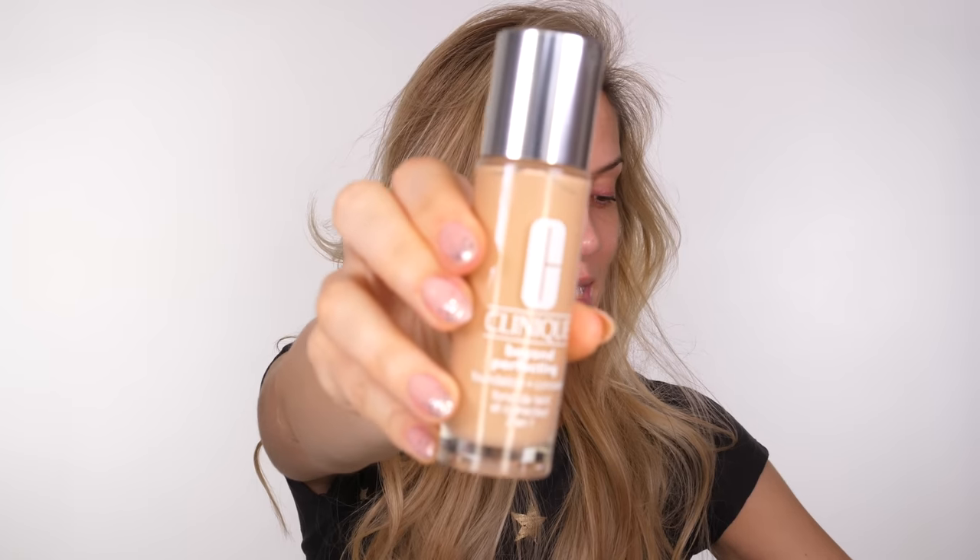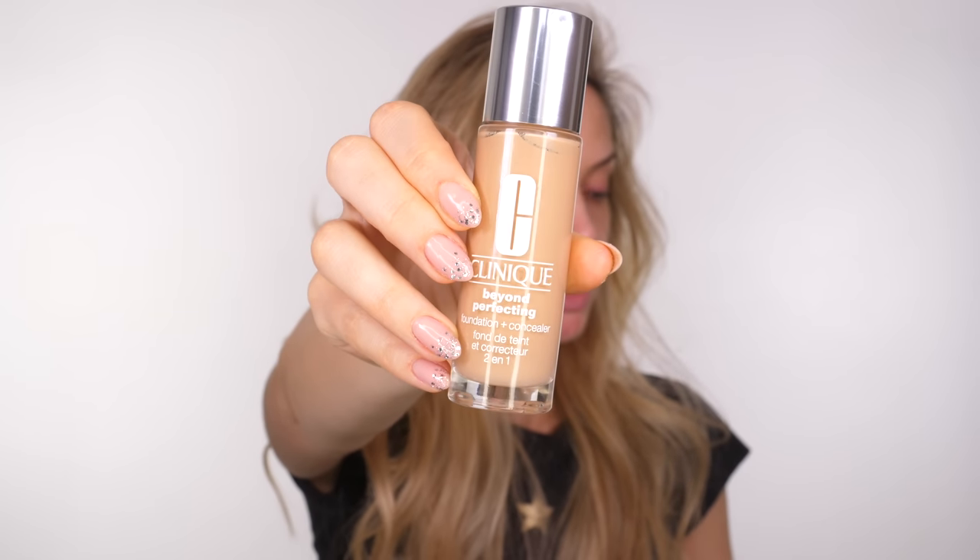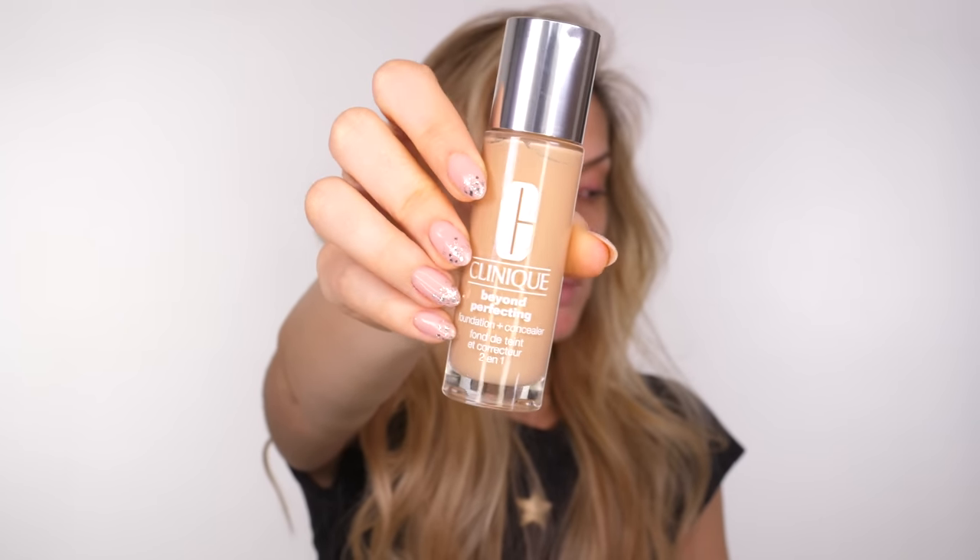The foundation I'm going to use today is the Beyond Perfecting Foundation by Clinique. This is a two-in-one foundation and concealer — the idea is it gives you super full coverage so you don't need to apply a concealer, though I'm still going to use one today. I've been purchasing these myself, I really love the consistency and the texture. It does have a massive doe-foot applicator which probably isn't the most sanitary — make sure you're always applying it to clean skin, and if you can decant it, that will be better for you.